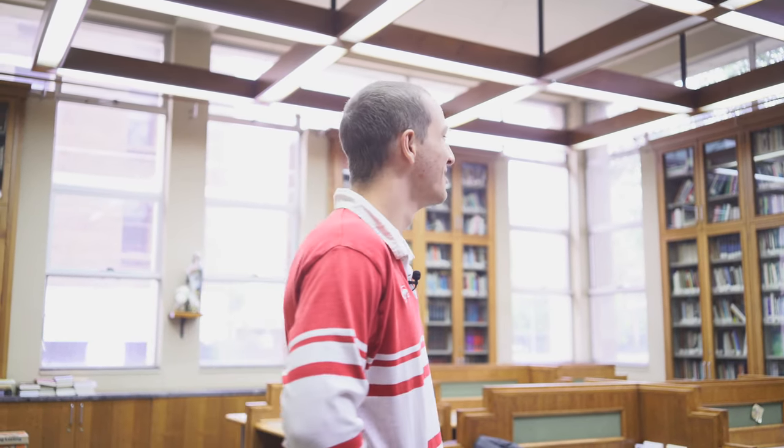Even though it is a library, I don't think I've ever seen anyone use any of these books. And if they are, they're never actually reading books — it's always academic stuff.